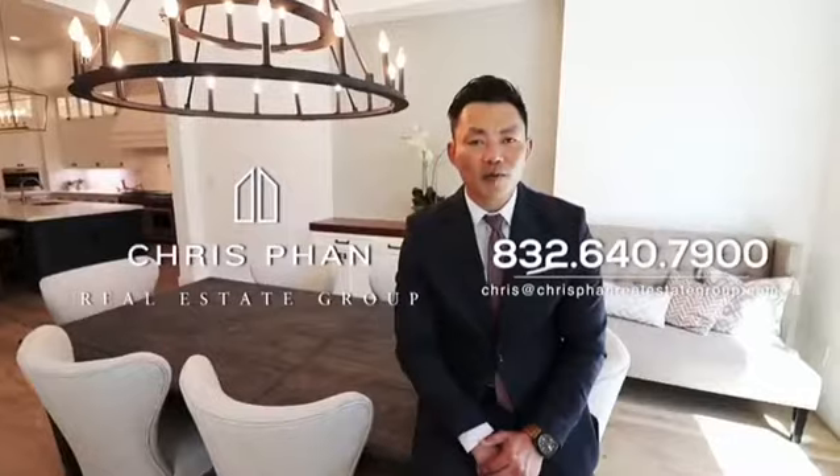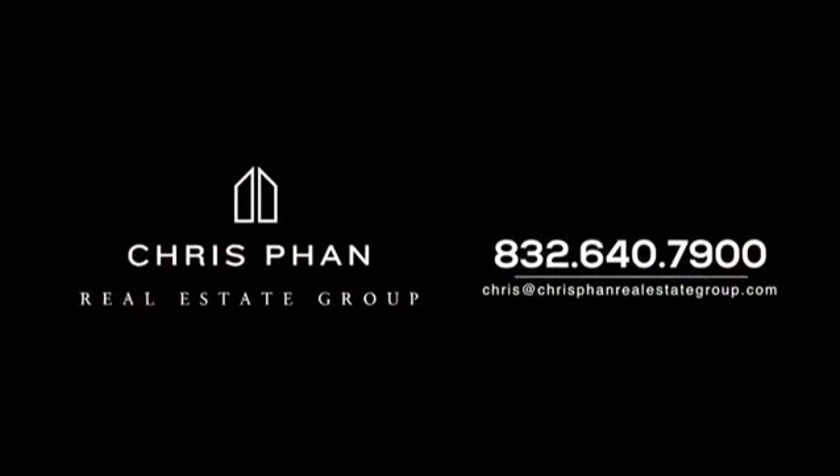This five-bedroom, five-and-a-half-bath home features a game room and media room, offered at $1.9 million. Call me for details.